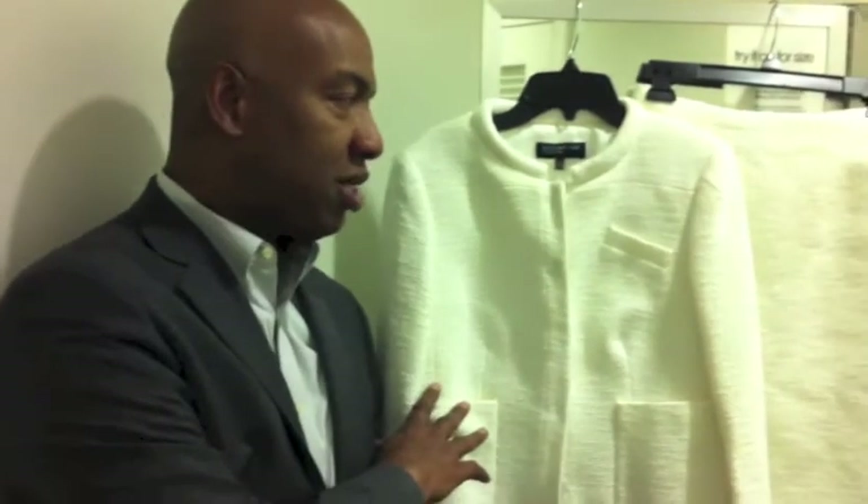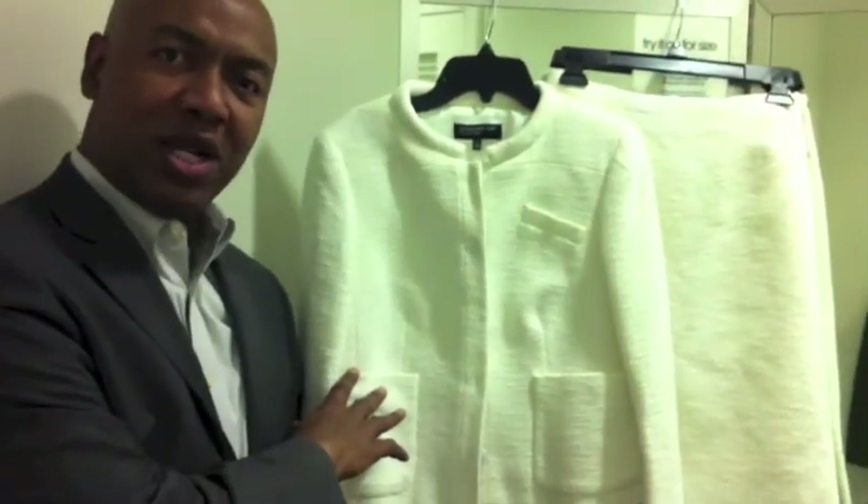As the weather starts to turn cold, we often turn to our old staples and the colors that we wear all the time — the grays, the dark browns, and the blacks. But for this winter, I would suggest that you try something different. Go with a nice winter white.